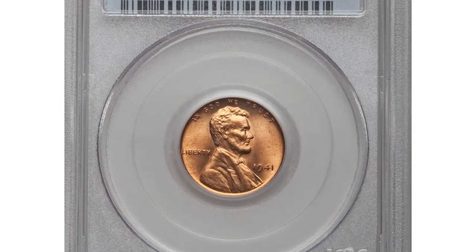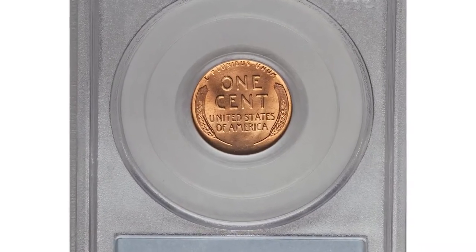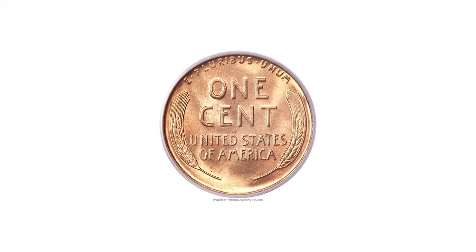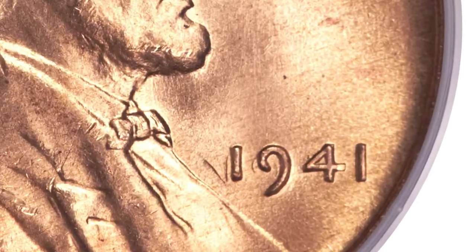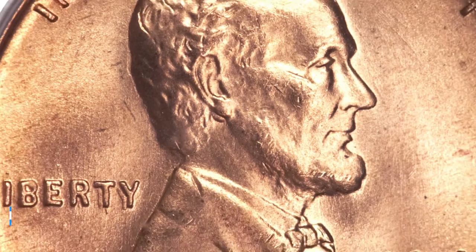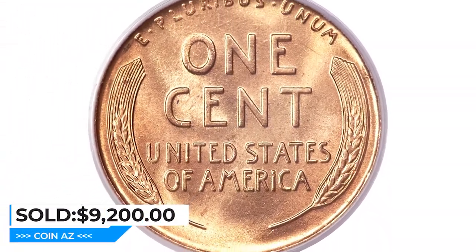This is a 1941 Lincoln cent in Mint State 66 with a Double Die Reverse. There are three different cherry-pickers varieties; FS-103 has the greatest spread among the three, but because the initial hub impression was light, the doubling is primarily visible on the '19' in the date and the 'TI' in Liberty at the base of the year. This is an outstanding example with seamless orange-gold color, dazzling luster, a good strike, and flawless surfaces. It was sold for $9,200 at Heritage Auctions.